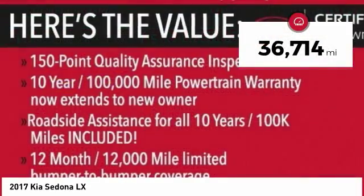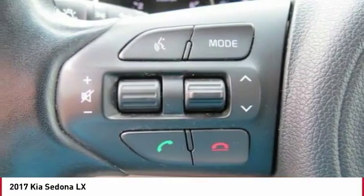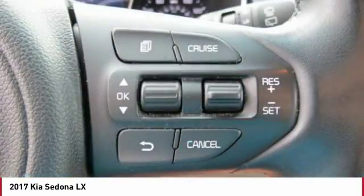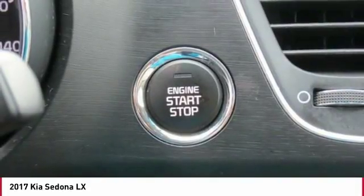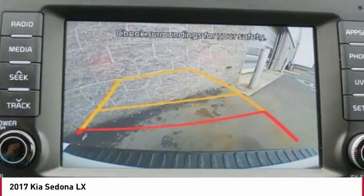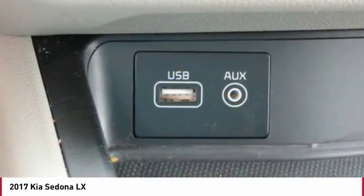This vehicle has less than 40,000 miles. Here are some of this vehicle's great options: back-up camera, third-row seat, traction control, anti-lock braking system, Bluetooth wireless data link for hands-free phone, air conditioning, power steering, floor mats, cruise control, aluminum wheels.